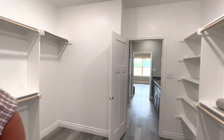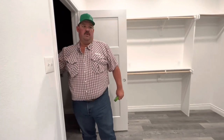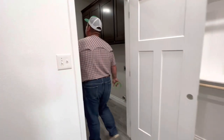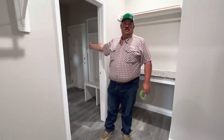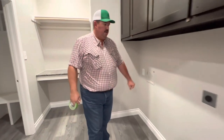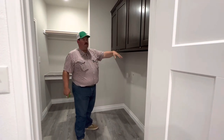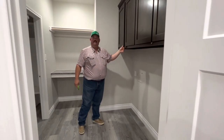On every house we've built, the master closet or master bathroom goes straight into the laundry room. That way if you come in dirty, you can come straight into your bathroom. The washing machine goes here, dryer there. You've got cabinets above for your soap, dryer sheets, and things you don't use as often up higher.